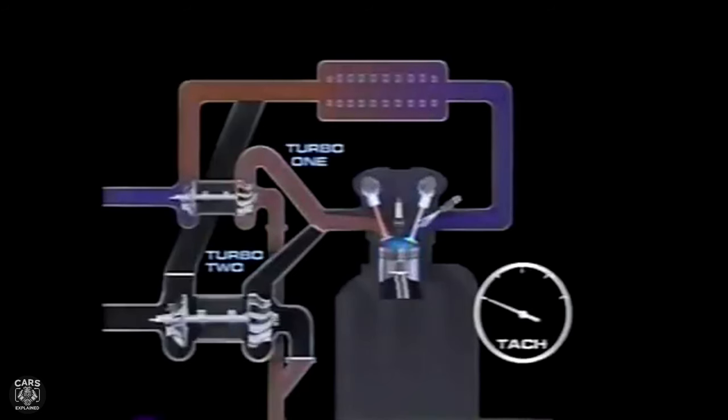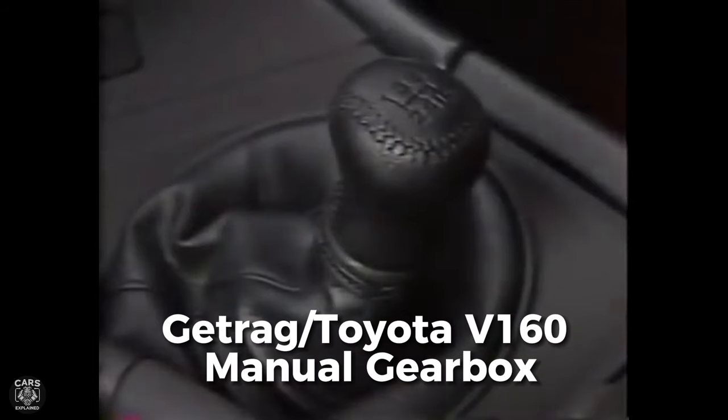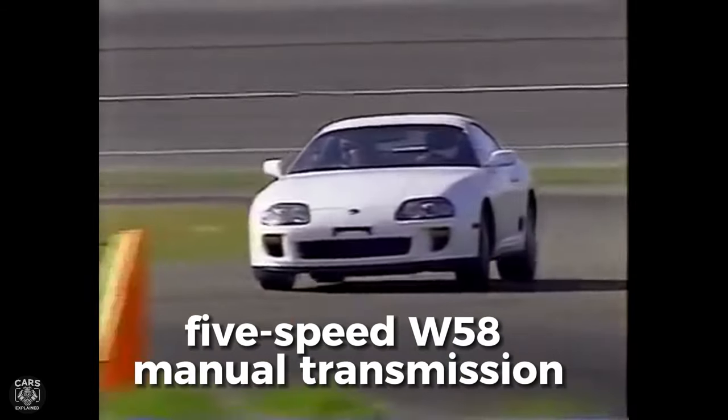This high-rpm boost was also aided by technology originally present in the 7MGE: the Acoustic Control Induction System (ACIS), which manages air compression pulses within the intake piping to increase power. For this generation, the Supra received a new 6-speed Getrag Toyota V160 gearbox on the turbo models, while the naturally aspirated models were equipped with a revised 5-speed manual W58 transmission.